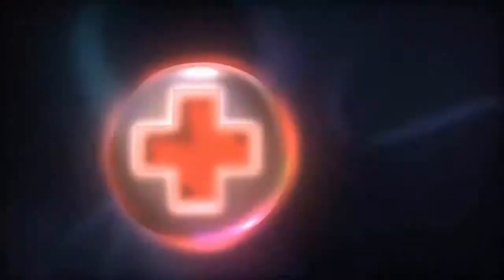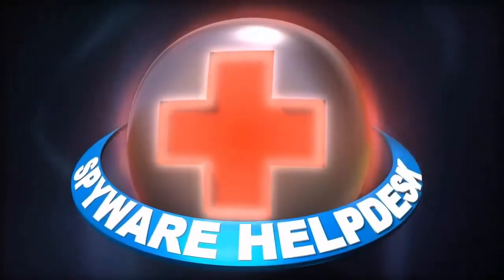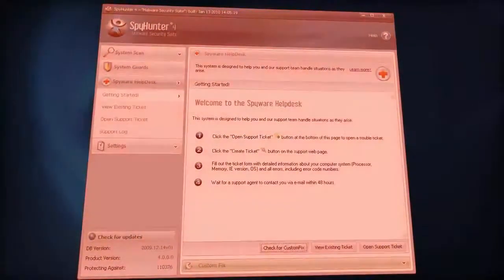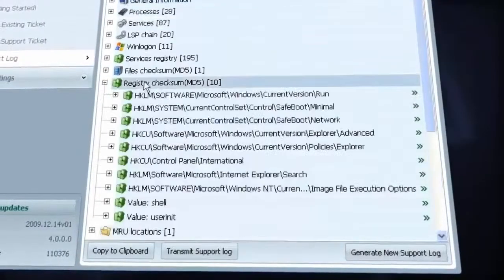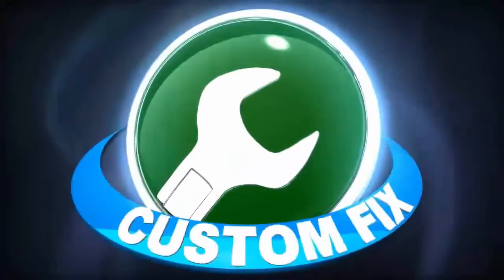Bolstering SpyHunter's arsenal of anti-malware weapons is SpyWare Help Desk. If SpyHunter is unable to automatically disable a threat, a support log can be generated containing diagnostic information specific to your PC. This report will be transmitted to our support center and analyzed by a live technician who will create and transmit a customized fix specifically engineered to solve your unique computer problem.